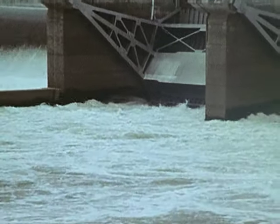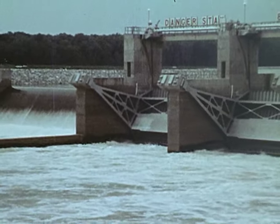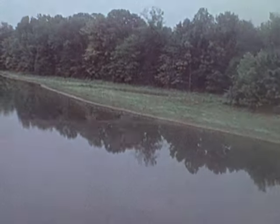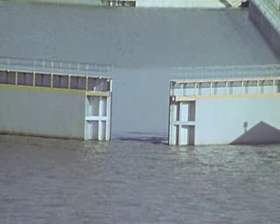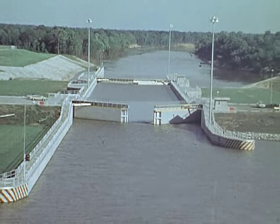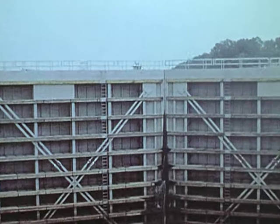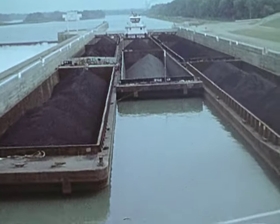Beyond Pickensville, the waterway flows through the Aliceville Lock and Dam, which was the second completed on the TenTom. From here it heads south and reaches the Gainesville Lock and Dam, which is unusual in that the dam is separate from the lock, which is built in a cut-off channel to save navigation miles. Finally, flowing 50 miles southward, the Tennessee-Tombigbee Waterway reaches its southern terminus at Demopolis, Alabama.